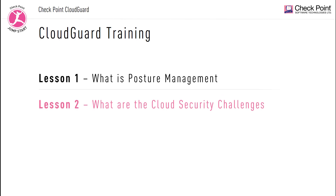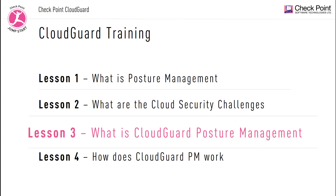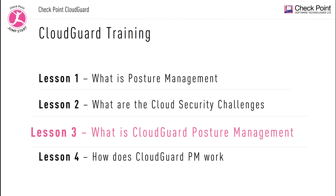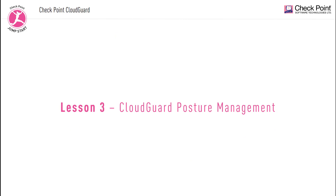In lesson two we talked about some of the cloud security challenges that customers face when moving their assets into the cloud. In lesson three we're going to discuss how CloudGuard posture management solution specifically addresses these challenges. This video will be the heart of this training module. In lesson three we will dive into how Checkpoint CloudGuard posture management solutions work.